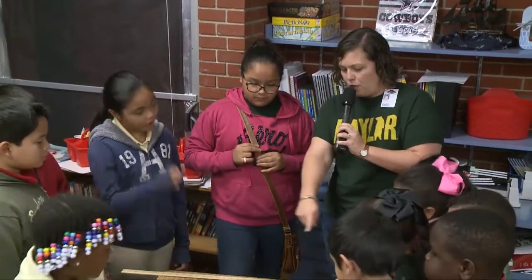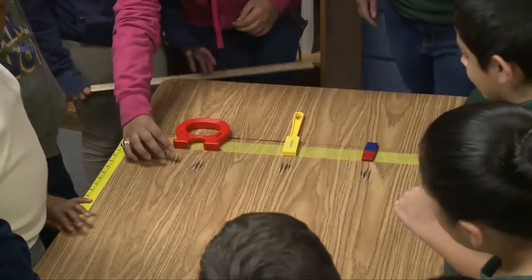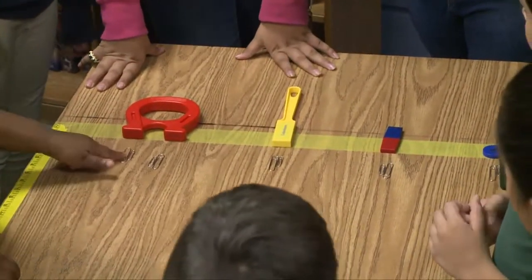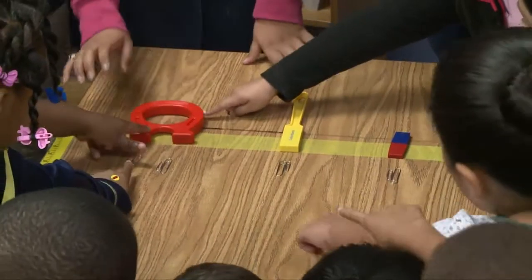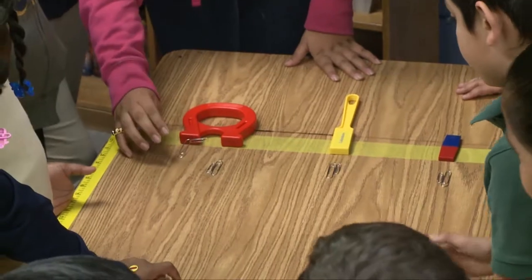Tell us about what you've got set out to show the first graders. Which one do you all think is stronger? The big one? We're going to go closer and see how close it goes.